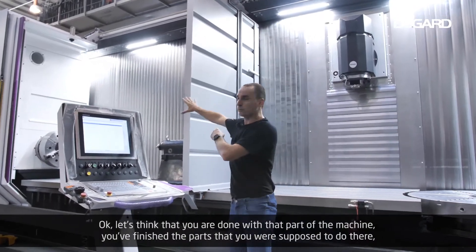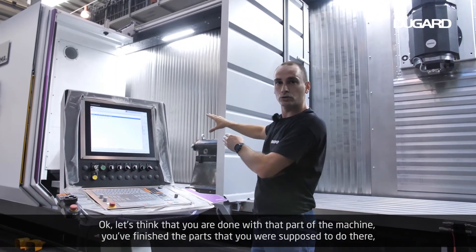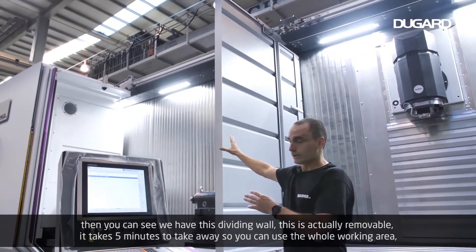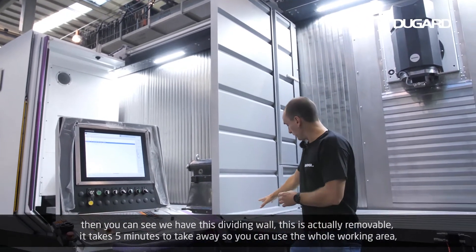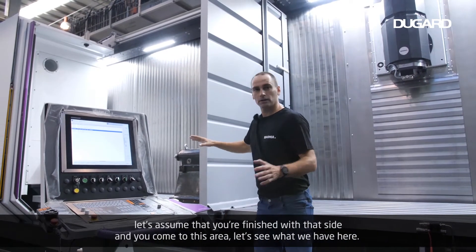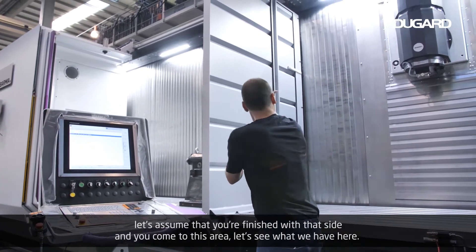Let's think that you're done with that part of the machine — you've finished the parts that you were supposed to do there. You can see we have this dividing wall, which is actually removable. It takes five minutes to take away so you can use the whole working area. But let's assume you've finished with that side and you come to this area.